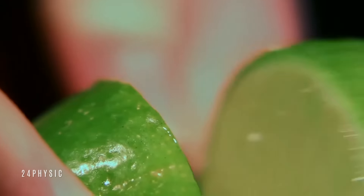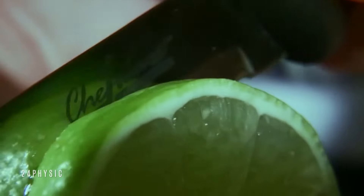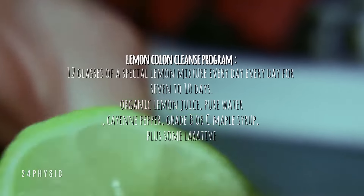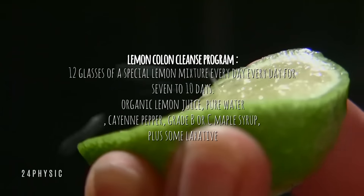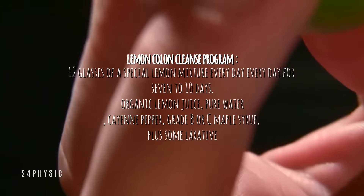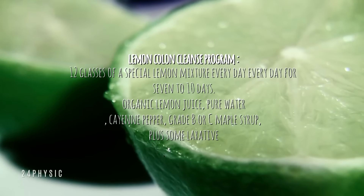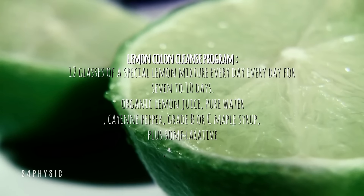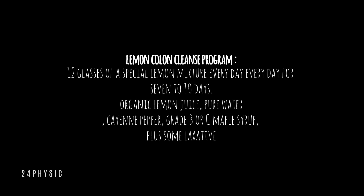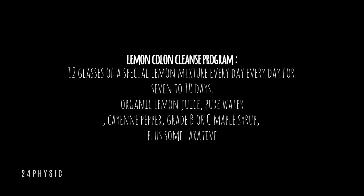One of the most well-known lemon colon cleanse programs is the Master Cleanse. It requires you to drink up to 12 glasses of a special lemon mixture every day for 7 to 10 days. The drink is made with organic lemon juice, pure water, cayenne pepper, grade B or C maple syrup, plus some laxative, which is optional and should only be used if you have no adverse side effects.